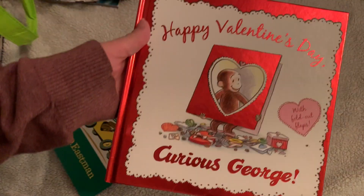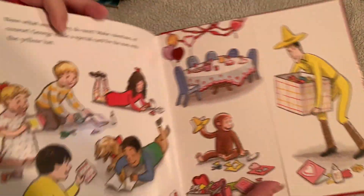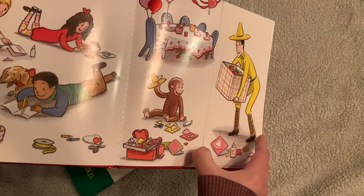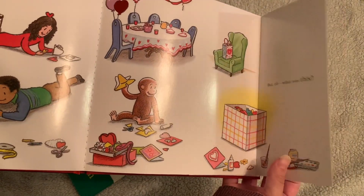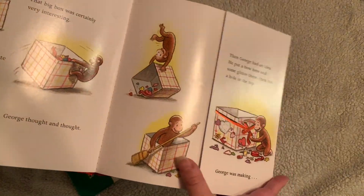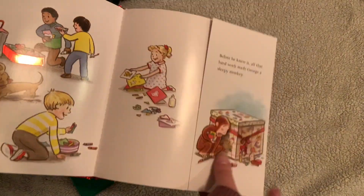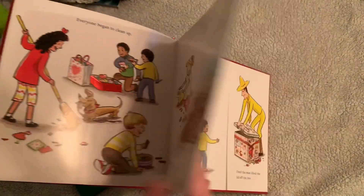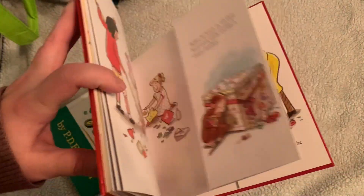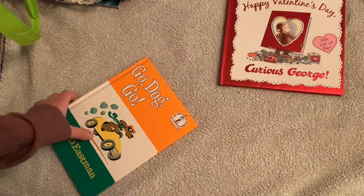I got Happy Valentine's Day Curious George — this is for my kids. It does have some really cool flip-outs and the paper is definitely not a regular page. I do want to do a Curious George journal in the future — I think that would be adorable — but in the meantime my kids will probably read this. The book's in excellent condition so I really don't want to cut it up.